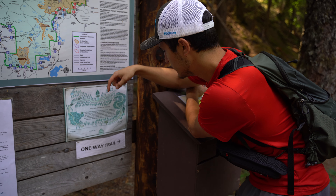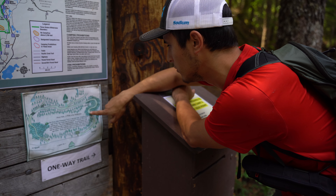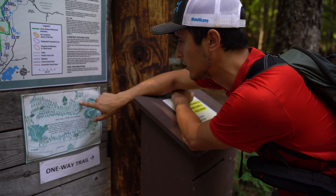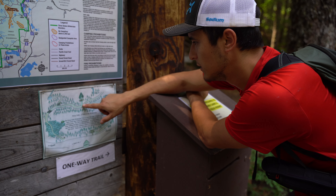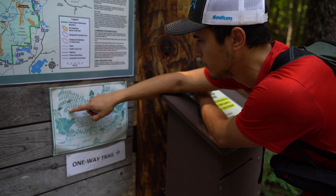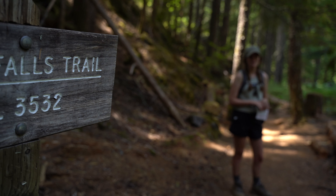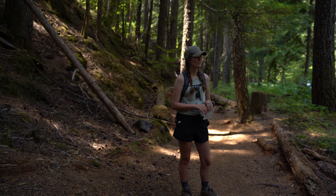So this is the Proxy Falls loop. We start here and we will hike through the lava flow from Collier Cone. We'll go to lower Proxy Falls and then we'll go to upper Proxy Falls, which just disappears into a lava tube somewhere. We'll hike through the lava field and be back. It's a one-way loop. I don't think I've ever been on this trail before, so this is new!